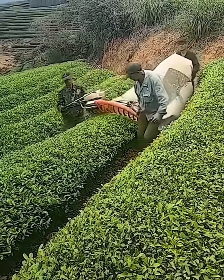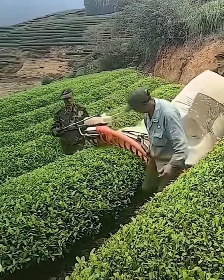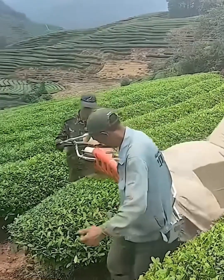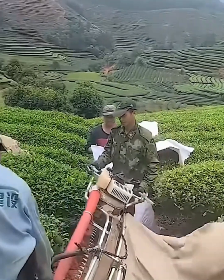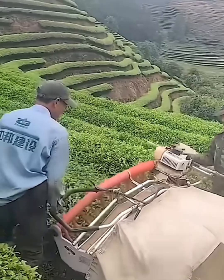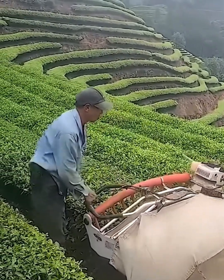Tea harvesting, but faster — this isn't your grandma's way of picking tea leaves. This incredible machine makes quick work of huge fields, precisely trimming the tops of the tea plants and sending them straight into a bag. It's a satisfying, high-efficiency method that respects the crops while speeding up the harvest. Now that's what we call a smooth operation.